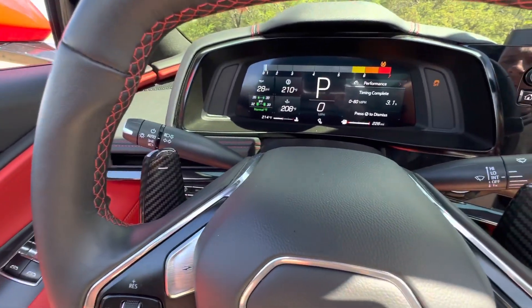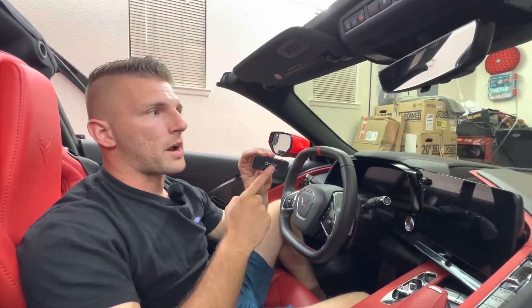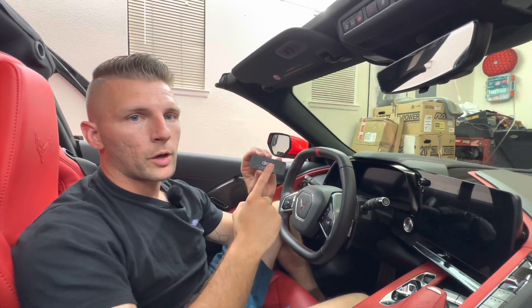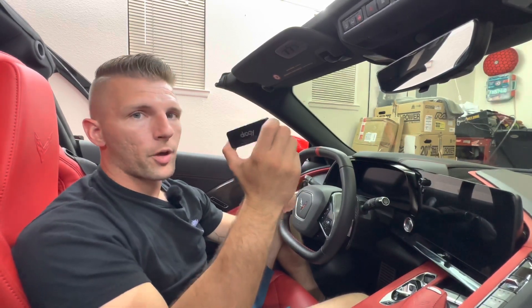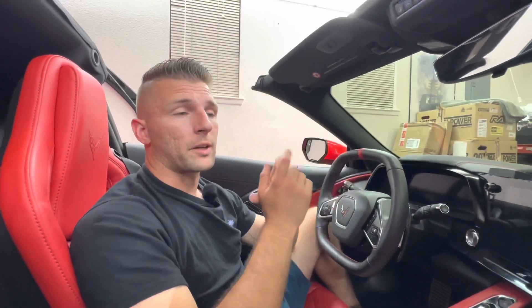So there you go — there's your evidence. As far as accuracy goes of the Draggy, we did a little research: it's within 0.04 of a second — four hundredths of a second — in relation to the top three measurement devices used at a drag strip. There you have it: the car versus reality.